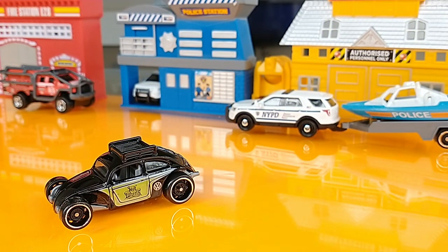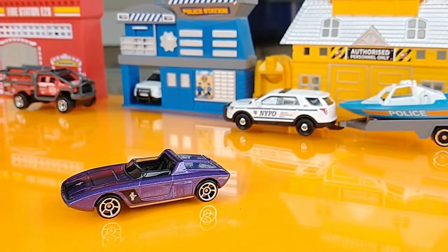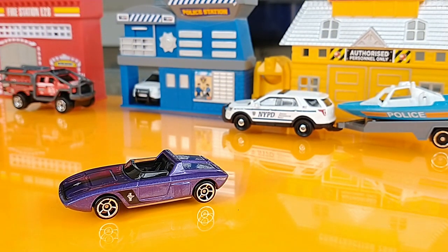Custom Volkswagen Beetle, 2022 Multi-Pack Exclusive. A 2021 Multi-Pack Exclusive, the 62 Ford Mustang Concept.